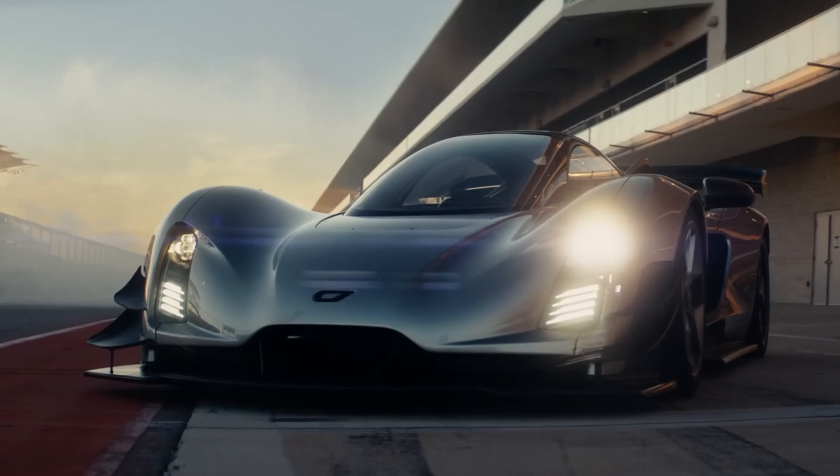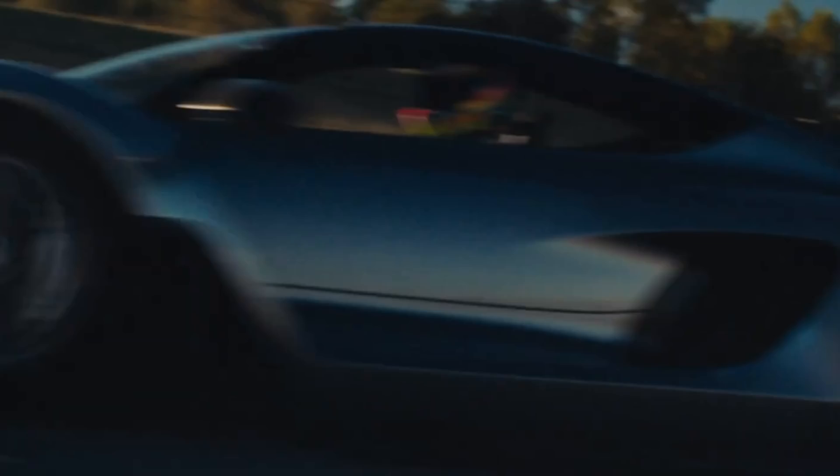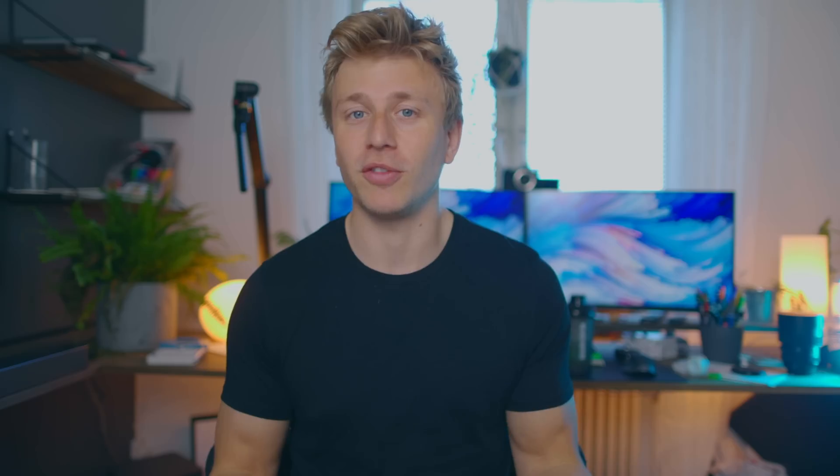First off we have the Singer 21C car project. This is a brand new hypercar expected to hit the market in 2023. But what does a car have to do with computer science? Well, this car is really cool — not just because it's fast, but mostly due to how it's designed and manufactured.